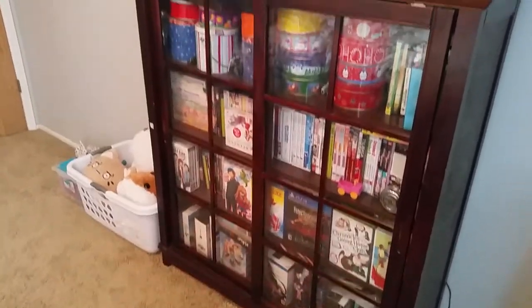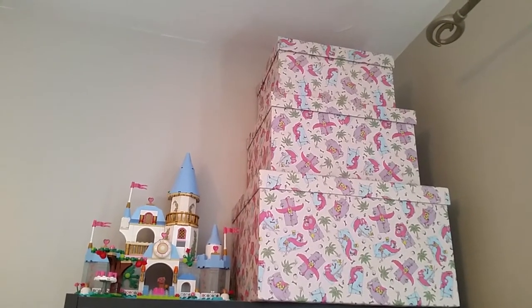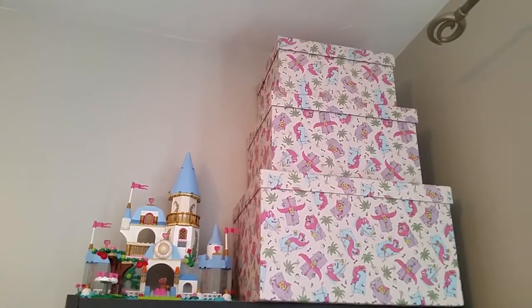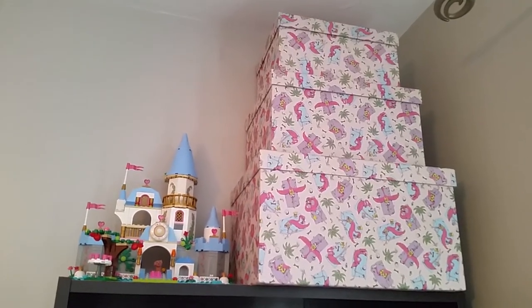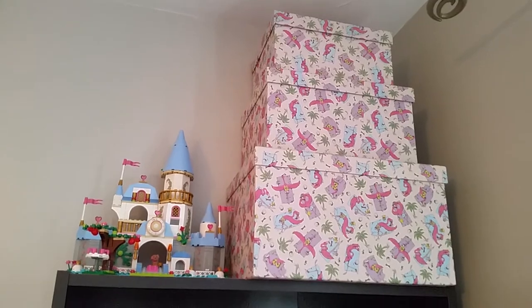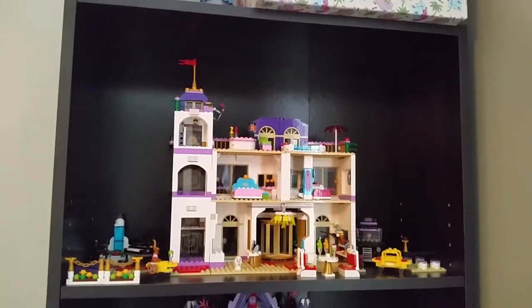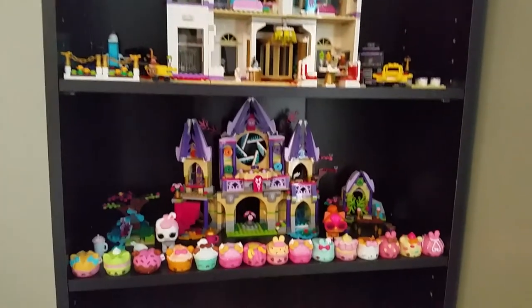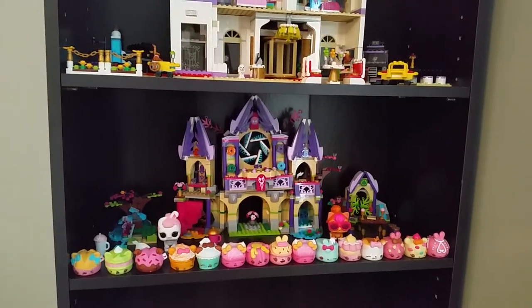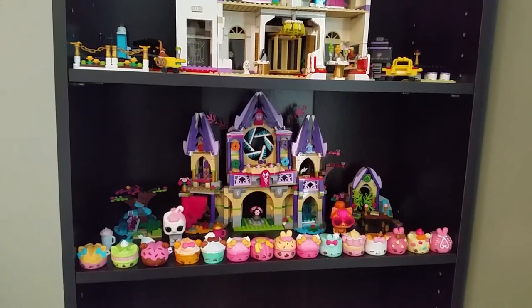This is like my most favorite area of my bedroom. In those three boxes I have my Disney Infinity figures — it took three boxes to hold all of them. I also have a Lego Cinderella's Romantic Castle set up there. Below that I have the Friends Grand Hotel set, and on the bottom I have the Dark Elf castle from Lego Elves and some Yum Yums.